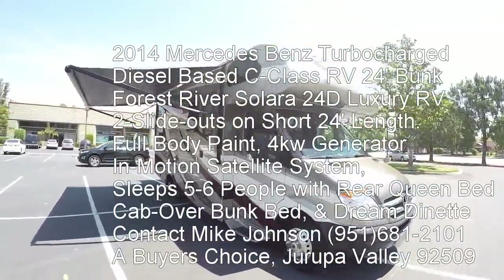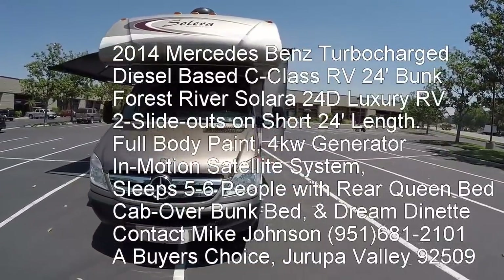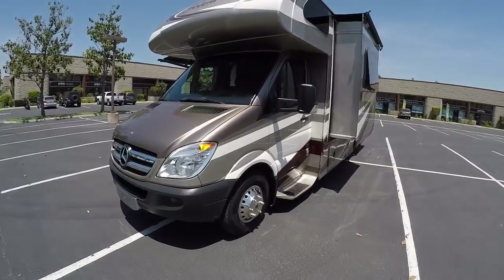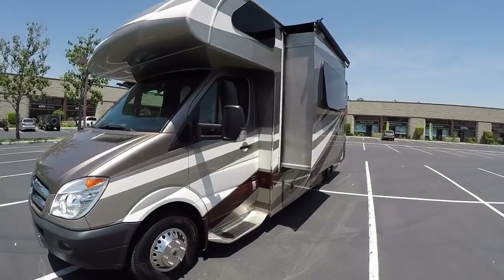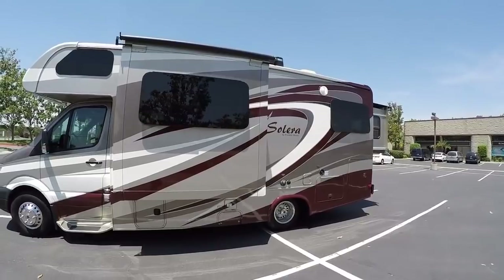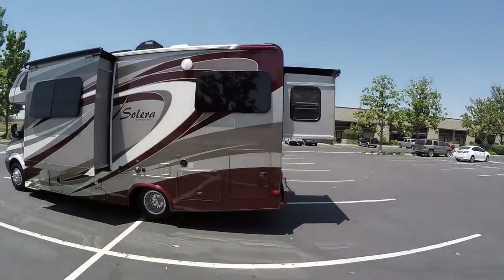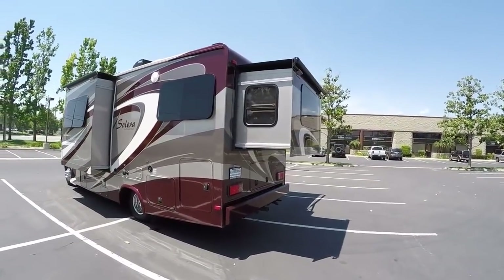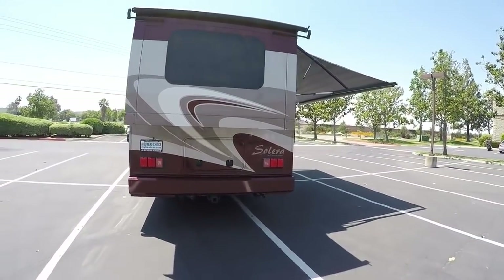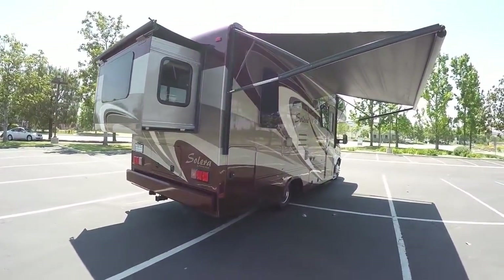Hi, my name is Mike Johnson and I'm taking you on an inside and outside video tour of this 2014 Forest River Solera on the Mercedes-Benz diesel Sprinter chassis. This is a C-Class motorhome with two slide outs — a left side slide out and a rear bedroom slide out. It's only 24 feet long but gives a capacity advantage with two slide outs.